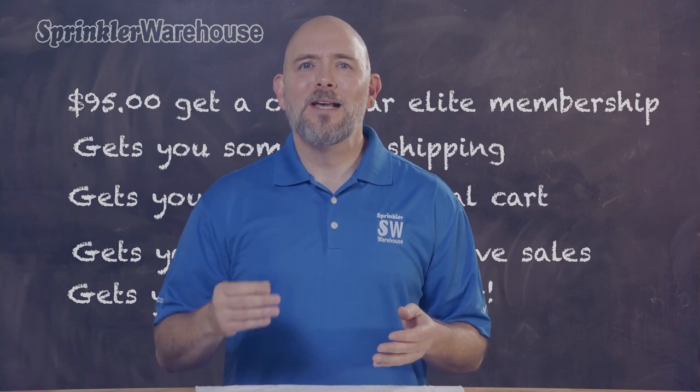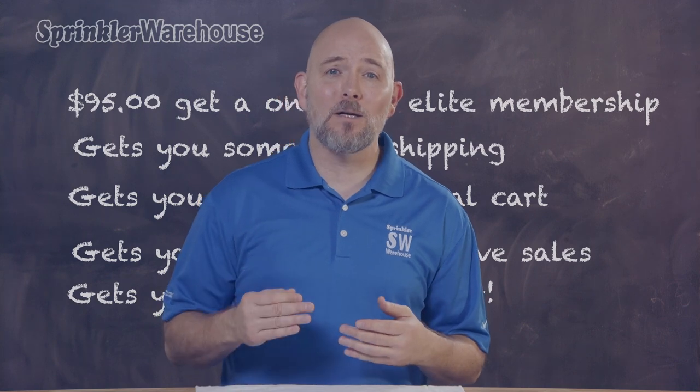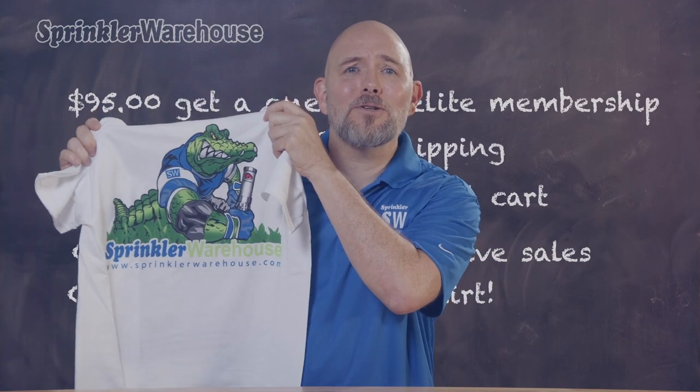That gets you some free shipping, 7% discount off your total cart, 50% more Gator Points which earns you even more discounts, and exclusive sales, and even a cool Gator t-shirt.